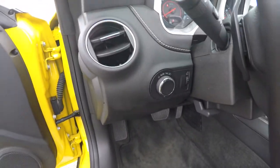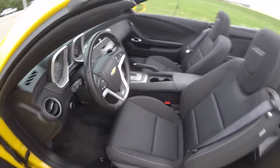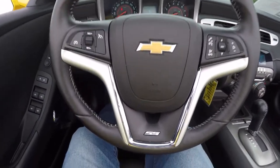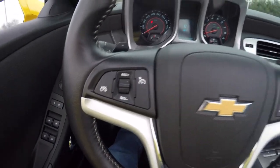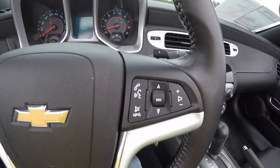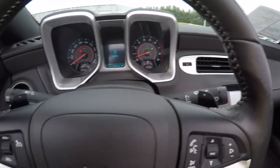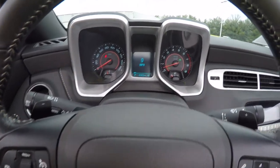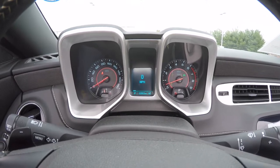Vehicle is equipped with automatic headlamps and a leather-wrapped tilt steering wheel. It has the SS steering wheel with cruise control and audio and Bluetooth controls. Also have your tap shifters — right side for upshift and left side for downshift. Vehicle does have a trip computer and has 10,903 miles on it currently.